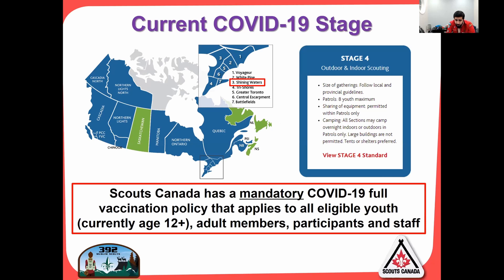The current COVID stage is stage four. What that means is the size of gatherings allowed follows local provincial guidelines. Patrols are groups of eight youth — they could be lairs for cubs or lodges for beavers — where eight youth are mingling and doing their activity in that group of eight. They don't mix with other youth when sharing equipment.